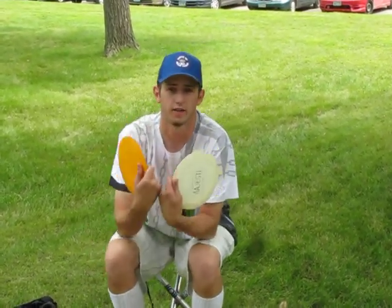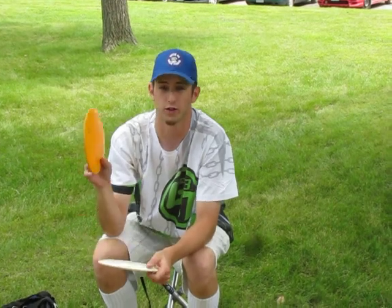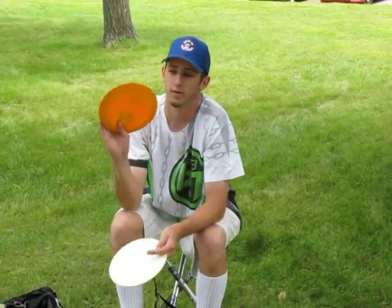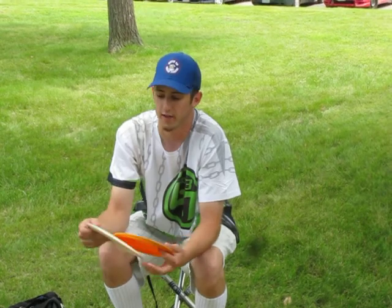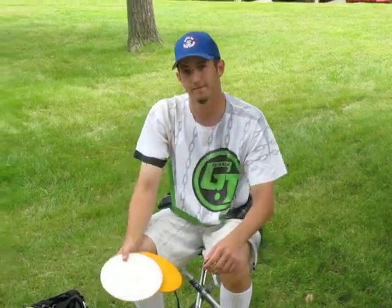And then the two trusty Star Excaliburs — got a couple aces on both of these. The orange one's been in my bag for a while, pretty straight for an Excalibur, nice for tunnel shots. And then the white one is a little bit more stable. That wraps up my bag. Thanks Kelly.